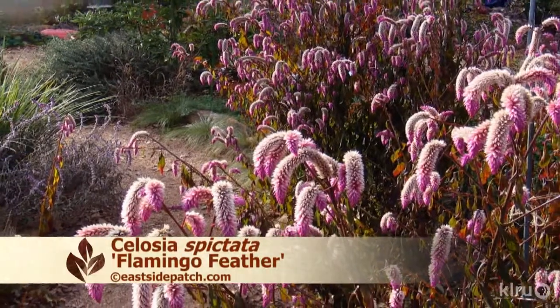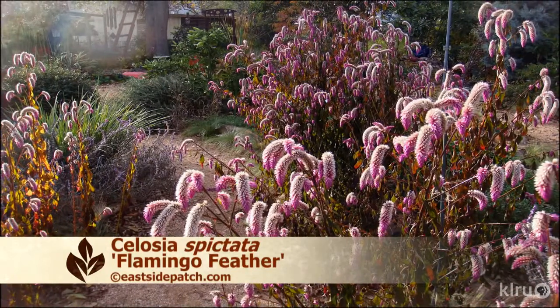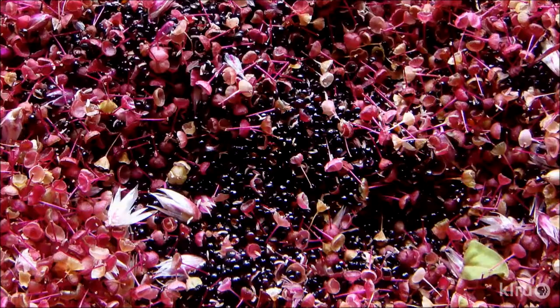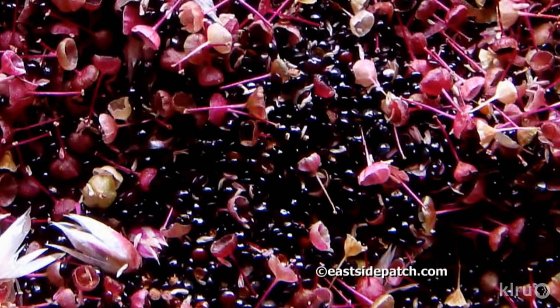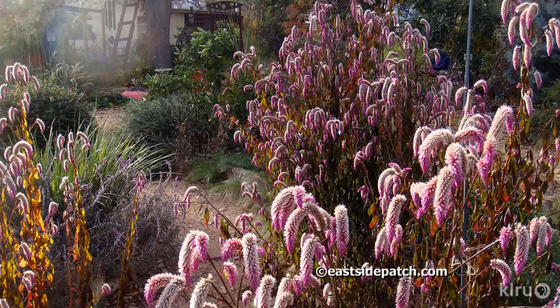Our plant of the week is Celosia spicata, flamingo feather, sometimes called wheat straw celosia. This warm winter annual readily sows itself in sunny, decomposed granite paths. Celosias prefer a well-drained, gritty soil and are prone to root rot if kept too wet. Even though they love the heat, they require supplemental water in drought. These showy plants get two to two-and-a-half feet tall and about 14 inches wide. The vibrant pink flowers are great for dried arrangements, and you can collect the seed to plant again next year. Plant seeds after the last frost. Harvest seeds when they mature in November or December and plant them where you want to see them next year, or save seeds in a container to set out next spring.